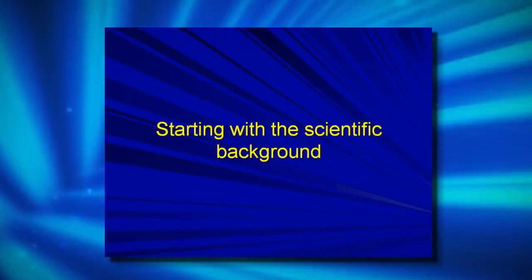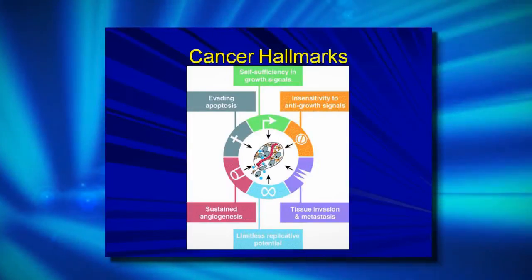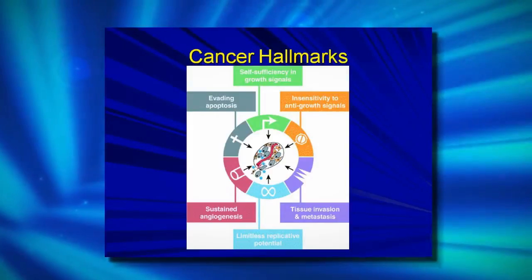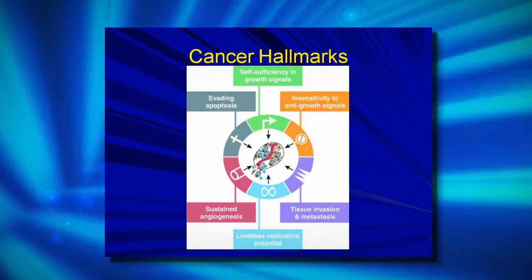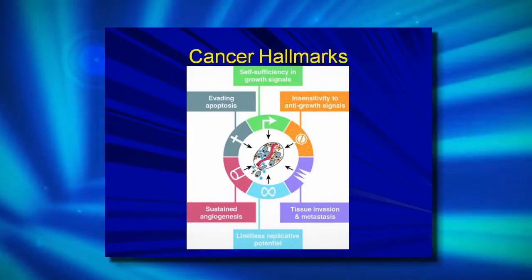Let's start with a little bit of scientific background. I would like to make it as simple as possible. Starting with the basic features of cancer — this is a very popular diagram which specifies the major features of cancer. Cancer cells are immortalized, abnormal cells that do not respond to anti-growth signals. They do respond to growth signals, they multiply endlessly, they develop new vessels toward the tumor to supply oxygen and nutrients, they evade apoptosis, and they invade normal healthy tissue in order to metastasize to distant organs. These are the major hallmarks of cancer.